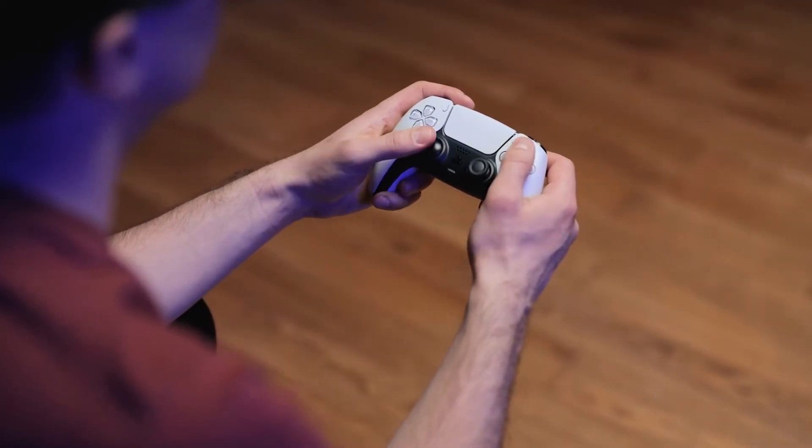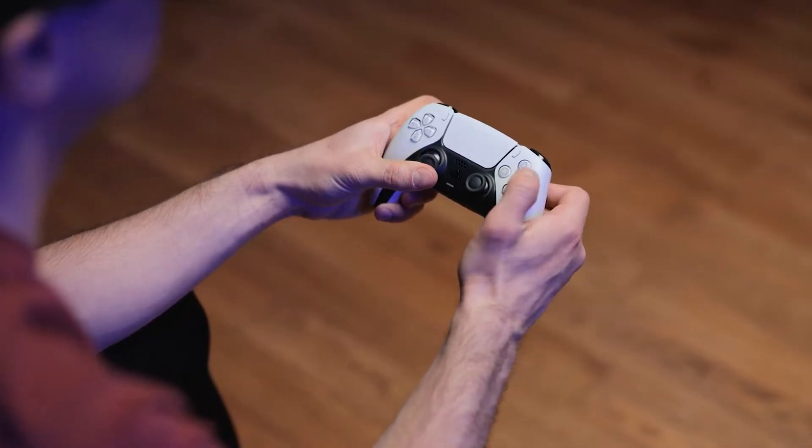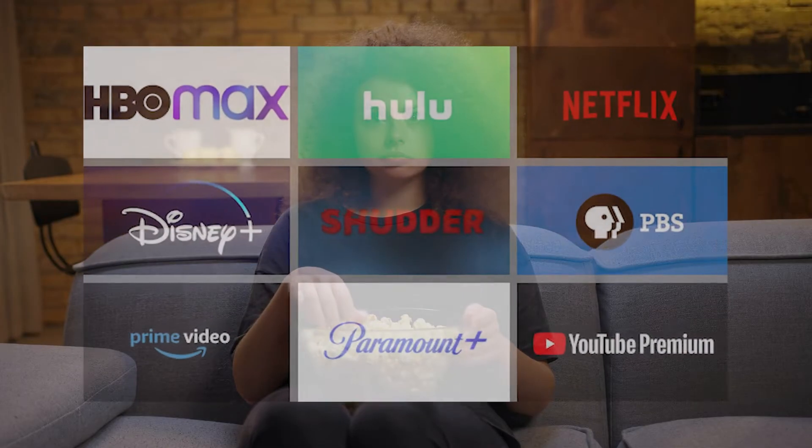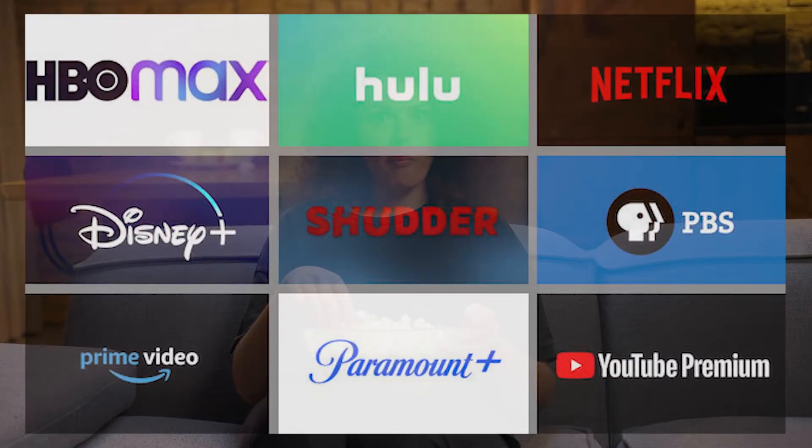A PlayStation 5 is not just a gaming console but also an all-around entertainment device that can let you listen to music as well as watch your favorite TV shows and movies. It supports a number of major streaming apps such as Netflix, Disney+, YouTube, and several others. In this video, we'll show you the solutions that you can do if you're having trouble watching Netflix on your PS5.